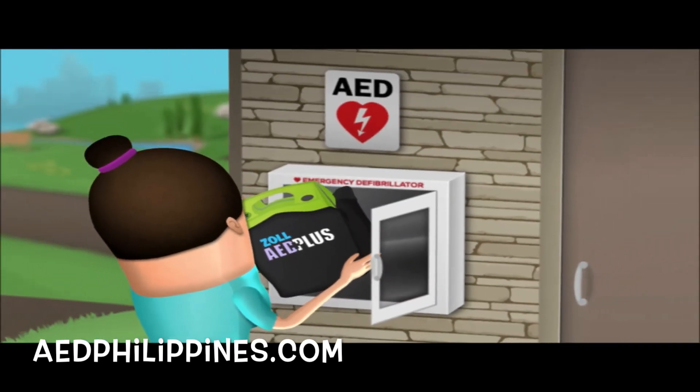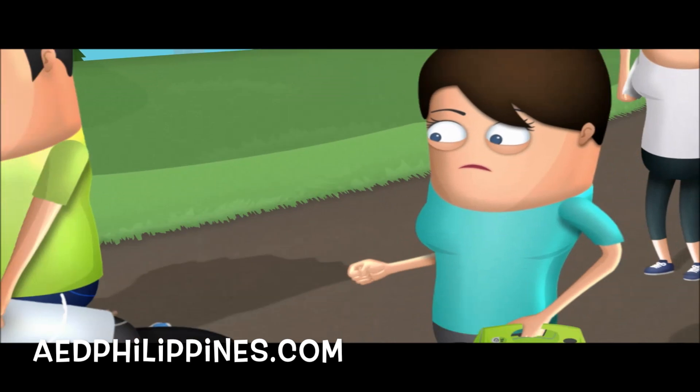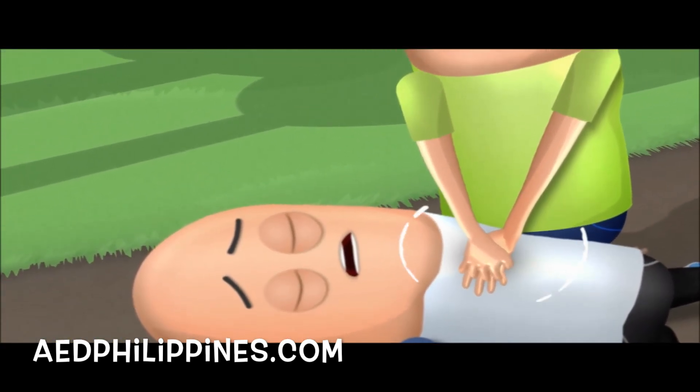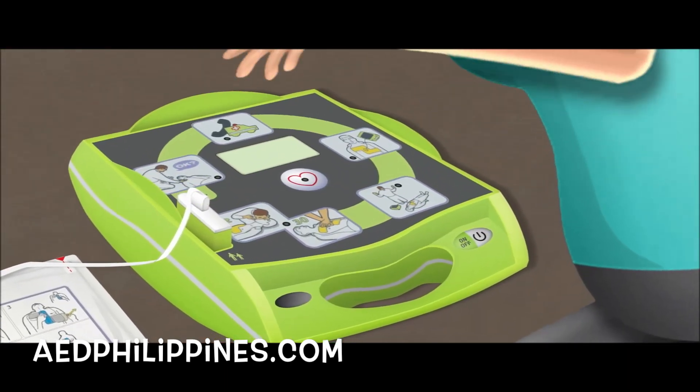Number 5. When the AED arrives, allow your second rescuer to prepare the AED while you continue compressions, and follow the instructions from the AED when it's ready.